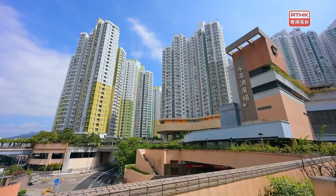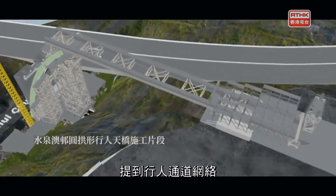於是，建築團隊就在邨內興建了多座行人天橋，連接著18座高高低低的大樓。說到行人通道網絡，